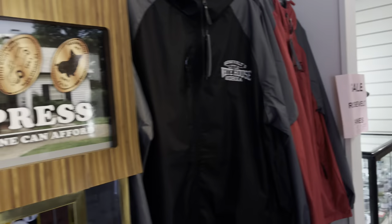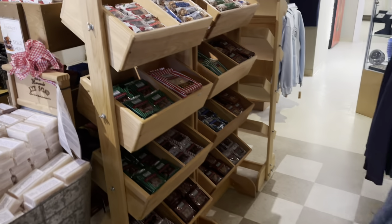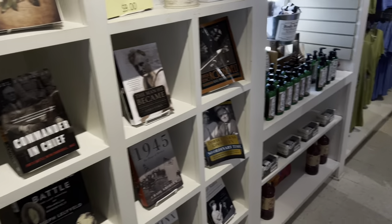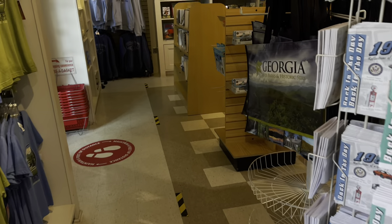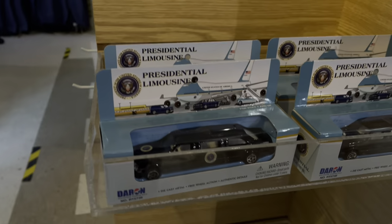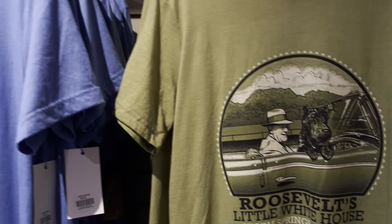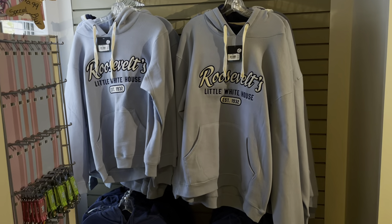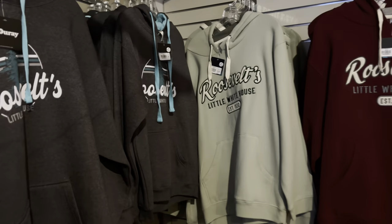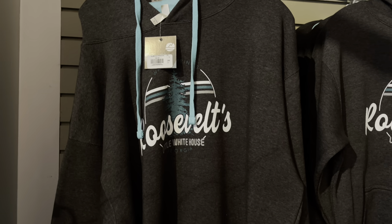They have a souvenir penny press, little windbreakers, beanies at 50% off, some other hoodie jackets, candy, coffee mugs, bottles, a lot of books, goat milk lotion, Georgia State Parks and historic sites merchandise. Oh, and there's a presidential limousine — really cool. Also check out this shirt, Roosevelt's Little White House, Warm Springs, really nice. I ended up buying a hoodie jacket — it was only $48 out the tax, feels really comfy.